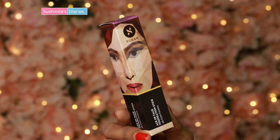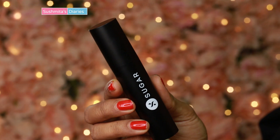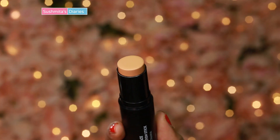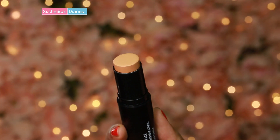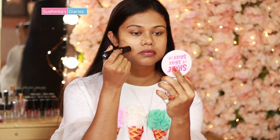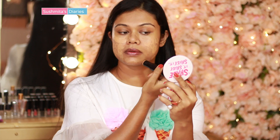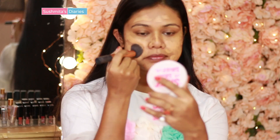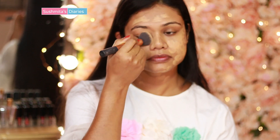Next I'm using the Ace of Face Foundation Stick in the shade 45. This is a warm caramel-like shade, great for wheatish to dusky Indian skin. Texture-wise this is almost like a mousse foundation, which is not too heavy on the skin. The coverage is sheer to medium, which makes it ideal for daytime wearing. The beauty of sheer to medium foundations is that they are buildable and can be used during days and evenings.